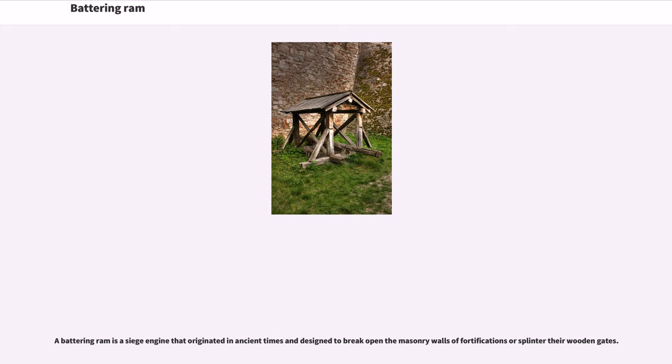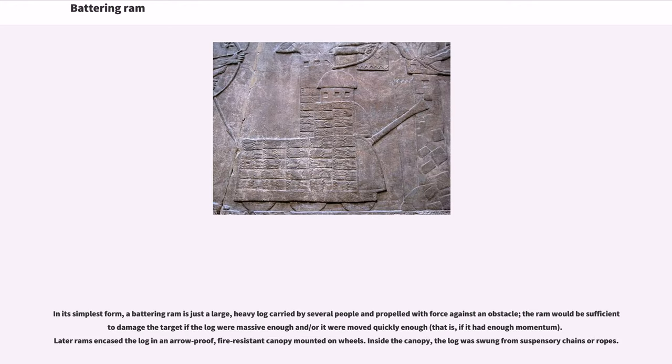A battering ram is a siege engine that originated in ancient times, designed to break open the masonry walls of fortifications or splinter their wooden gates. In its simplest form, a battering ram is just a large, heavy log carried by several people and propelled with force against an obstacle.